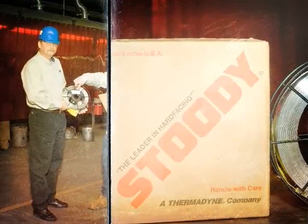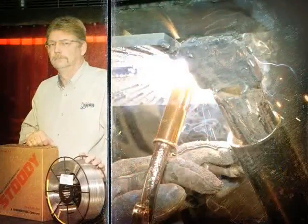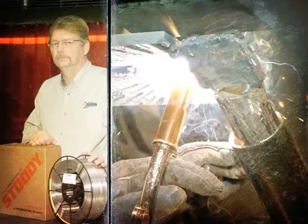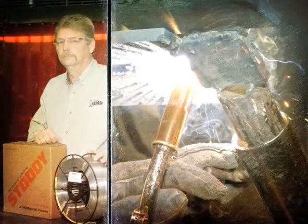Darrell says, since we've replaced solid MIG wires such as Alloys 625 and C276 with Studi's Nickel Flux Cord Wires, we've seen big improvements in quality and productivity.